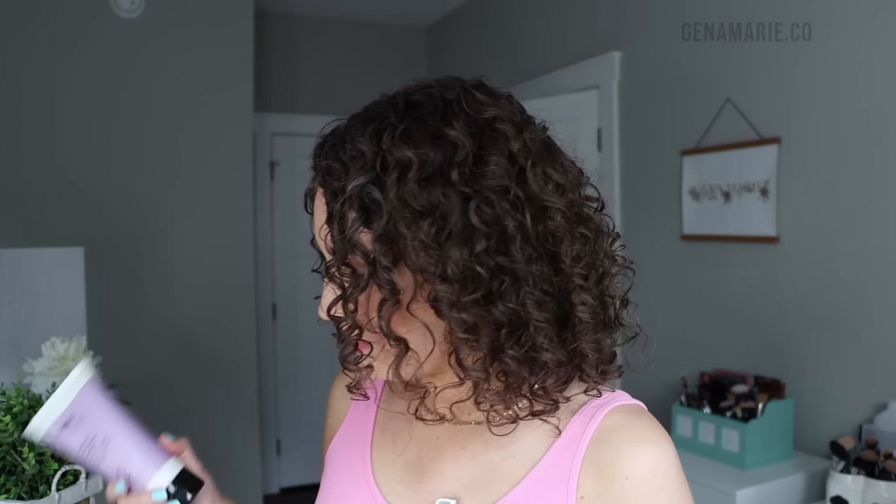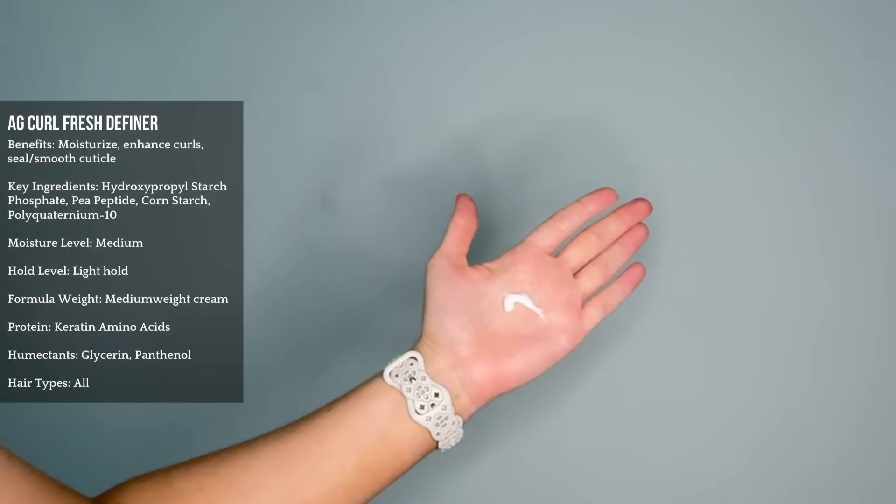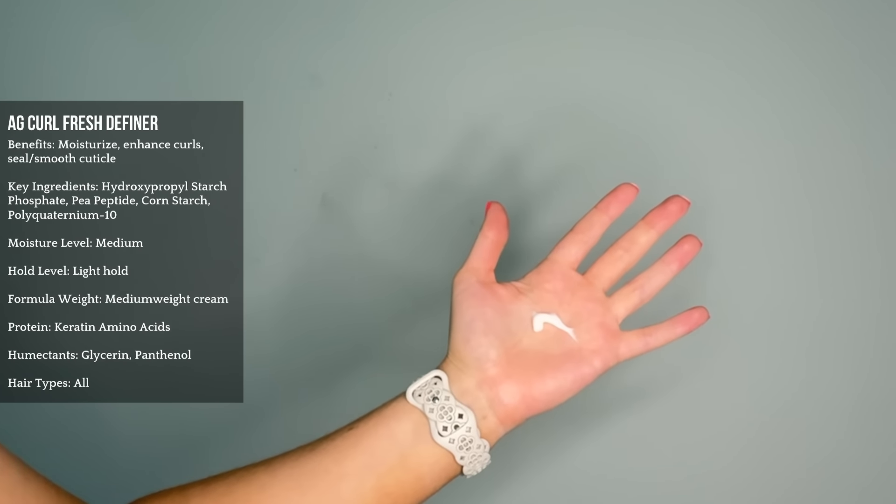AG Recoil also has Polyquaternium-10 and contains proteins, so it really checks all those boxes for a curl cream that's going to help in humidity. Then the AG Curl Fresh Definer — these two are very similar, so I really wanted to compare them more closely. The main difference I noticed with Fresh Definer is it's a little bit more lightweight. So if Recoil is too heavy for you, especially if you have very fine hair that gets weighed down, Fresh Definer is definitely more lightweight.